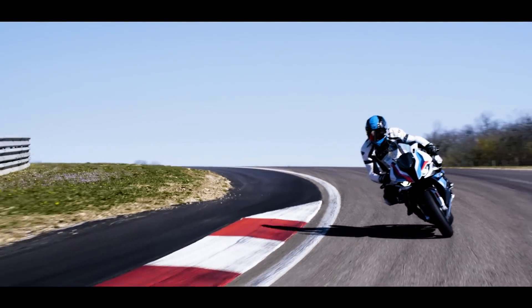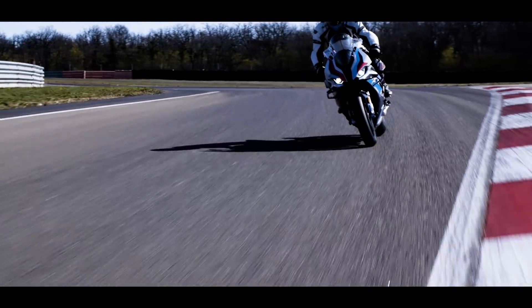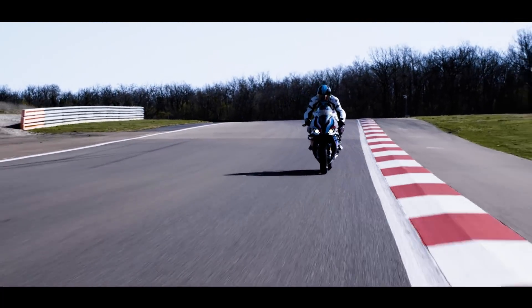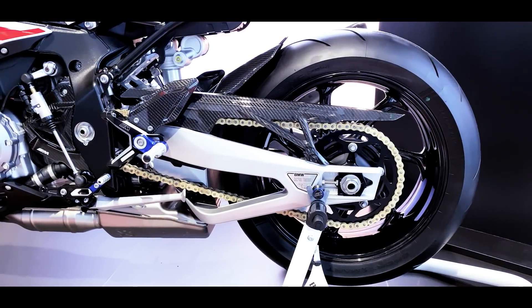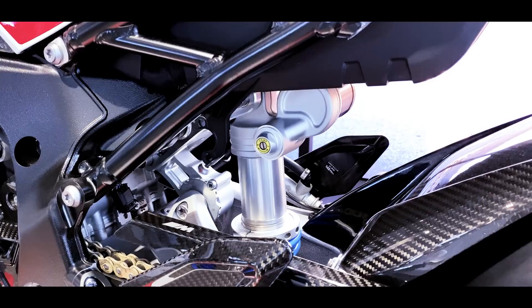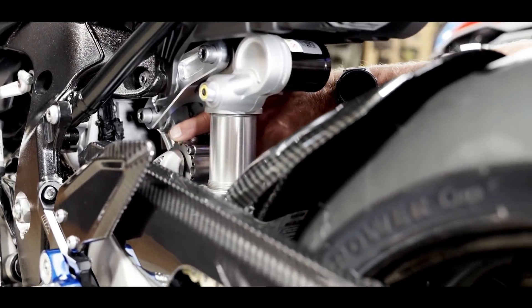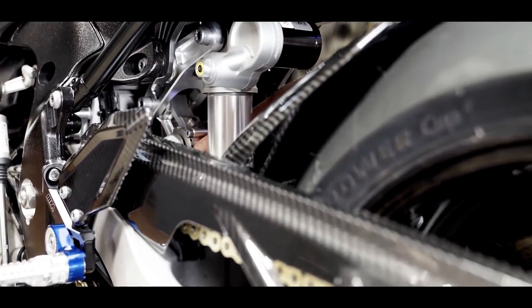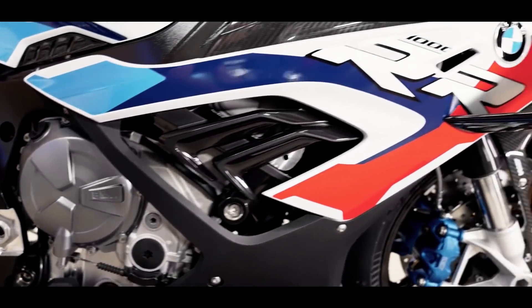Le moteur a été retravaillé de façon très importante. On a des bielles en titane allégées, des pistons très courts et également des soupapes en titane. Le bras oscillant de cette machine est allongé pour lui donner un peu plus de stabilité. Et surtout, on a un très important réglage au niveau de l'amortisseur et du bras — on peut régler la biellette par un excentrique. On a un modèle ultra performant de Marzocchi à l'arrière.